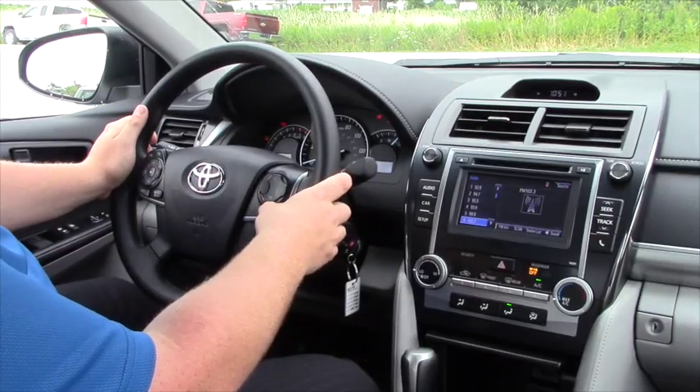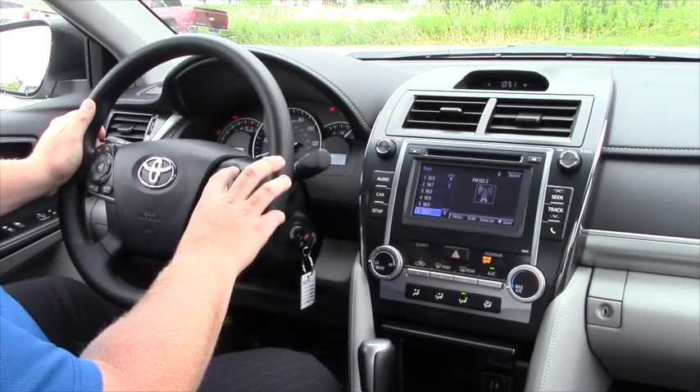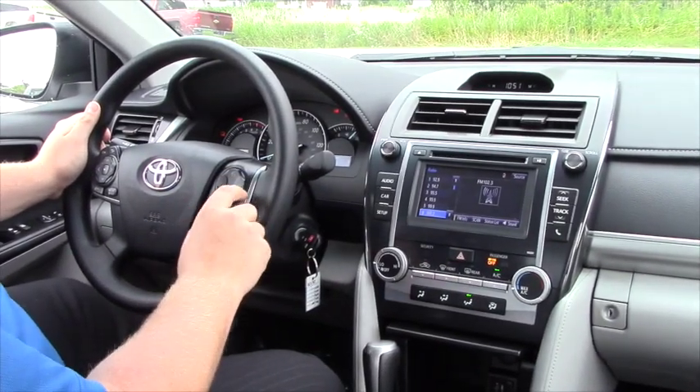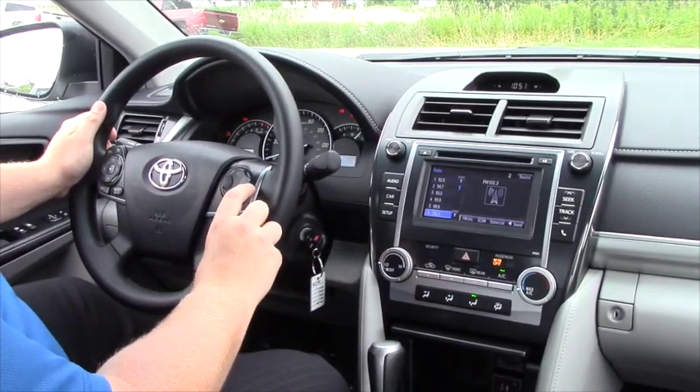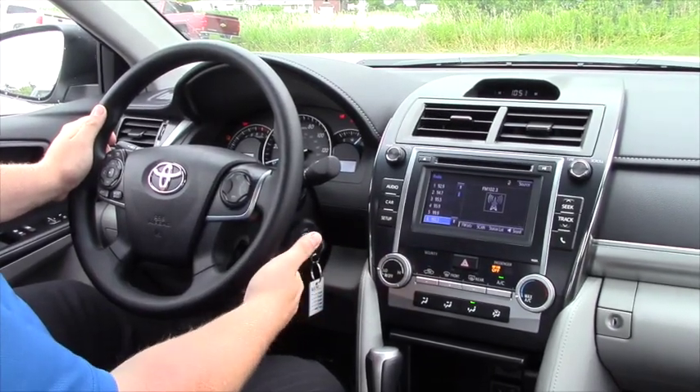Over here you can see that you can pair your phone to your touch screen audio system. With this button here you can connect, disconnect, and it also has voice recognition which will allow you to tell it to call this person or call that person. You have your cruise control here as well.